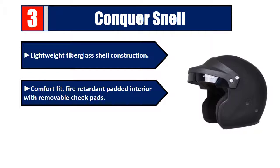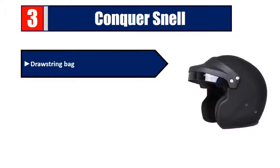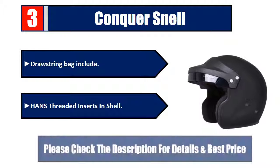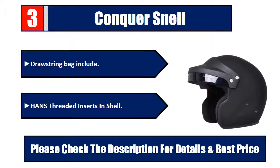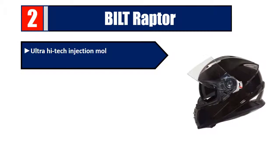Number three: Conquer Snell. Lightweight fiberglass shell construction, comfort fit fire-retardant padded interior with removable cheek pads, airflow venting for comfort, Kevlar chin strap, drawstring bag included, Hans threaded inserts in shell. Please check the description for details and best price.